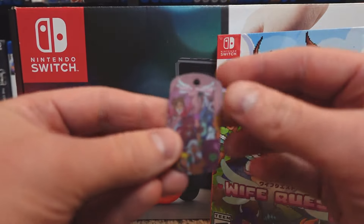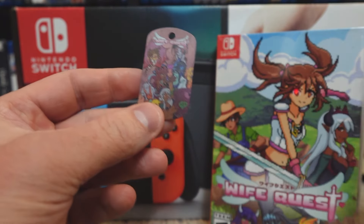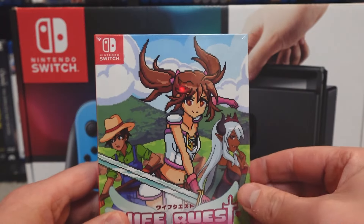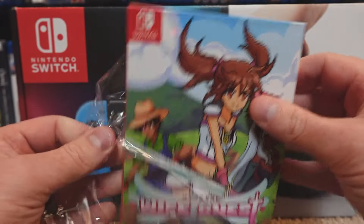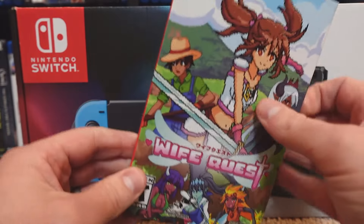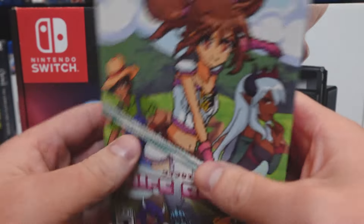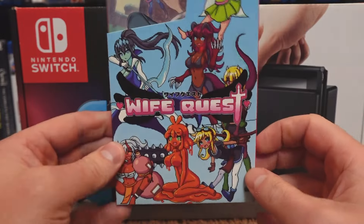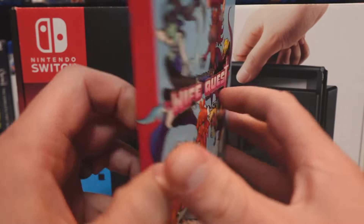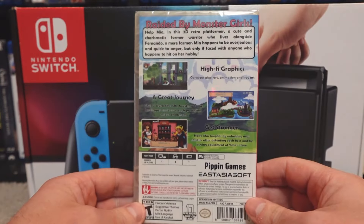Before we open that up, we also have the little dog tag that comes with it from Premium Edition. With this nice outer box and pull-out hand side.